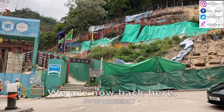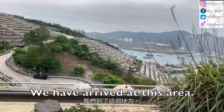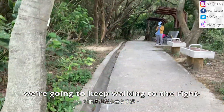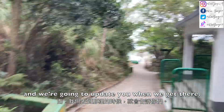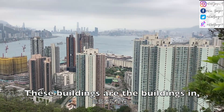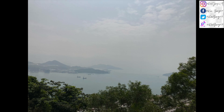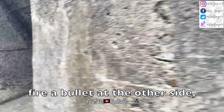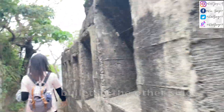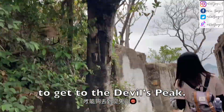We are now back here and we will walk over there again. We have opened up this area and we're going to keep walking to the right. We are now going to the Devil's Peak and we will update you when we get there. These buildings are the buildings in Naeemun Estate. In the old days, people would fire bullets at the other side of Hong Kong, and we have to walk past this to get to the Devil's Peak.